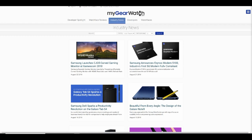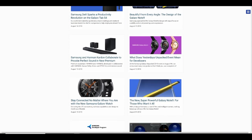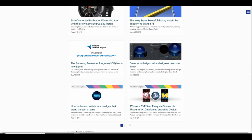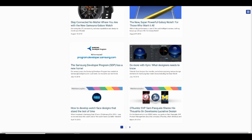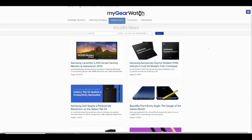Next is the industry news area, and here's where you're going to find the latest on Samsung devices, projects, and news in general, so it's a great way to find out about what's going on at Samsung and keep updated on what they're actually working on. Make sure you check back often, as this area is going to be updated regularly.